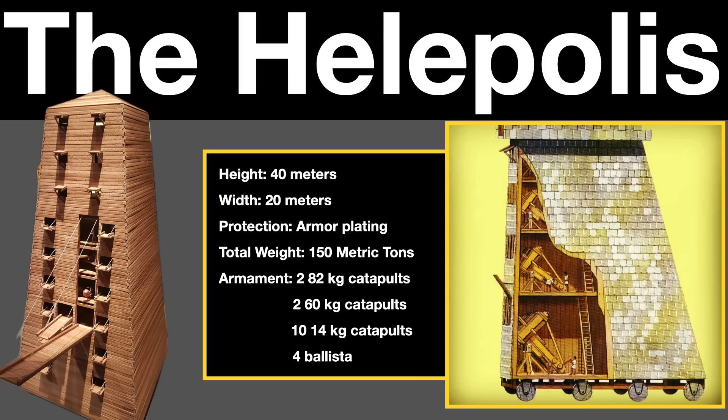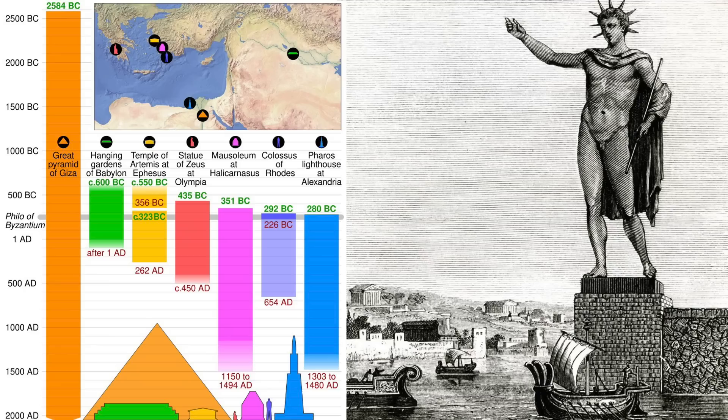Within the siege engine, 200 men broke their backs turning a capstan, which turned a system of belt and pulleys to move the wheels, and 3,400 men worked in shifts pushing the Helepolis from behind. Rising up from the base of the tower were two staircases, one for ascending and one for descending, which ran through several decks containing 16 catapults and 4 ballistas for assaulting the city walls.